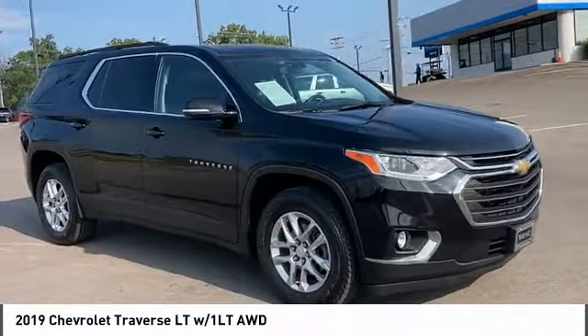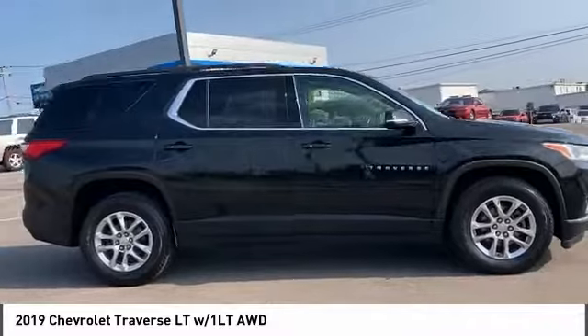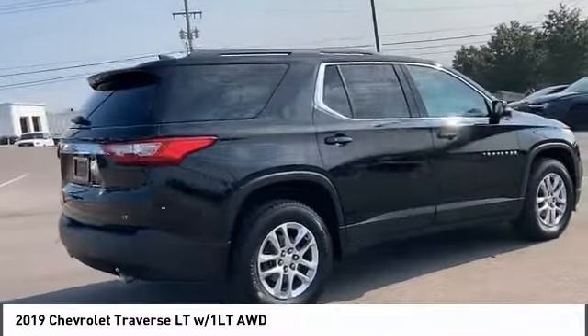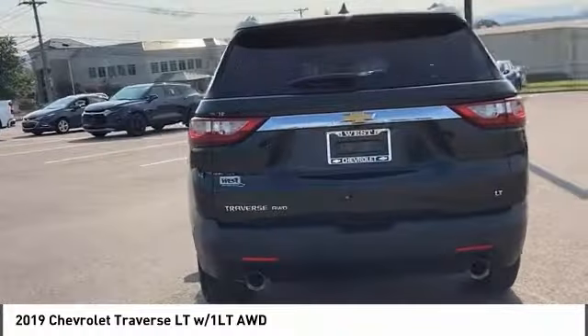We are pleased to show you the 2019 Traverse. Chevy Traverse is more stylish than minivans and far more fuel and space efficient than truck-based SUVs. Crossovers like the Traverse are excellent family vehicles.